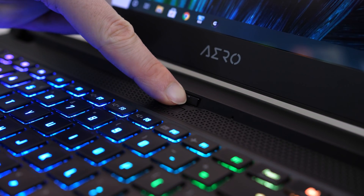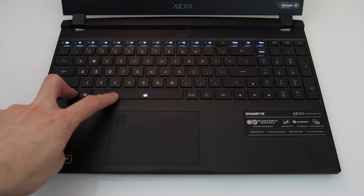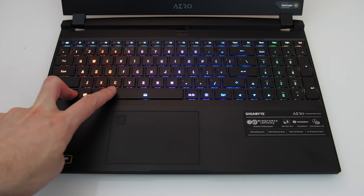The 720p camera is under the screen and there's no Windows Hello support. As the camera is down the bottom it does kind of look up your nose a bit and there's no adjusting it, but it does have enough privacy filter. Here's what it sounds like to type on the keyboard, and this is what it sounds like if I set the fan to full speed. The keyboard has per-key RGB backlighting which can be adjusted between two levels by holding the function key and pressing the spacebar.